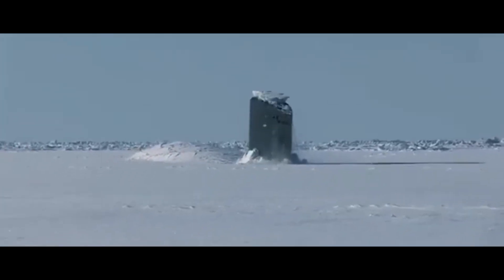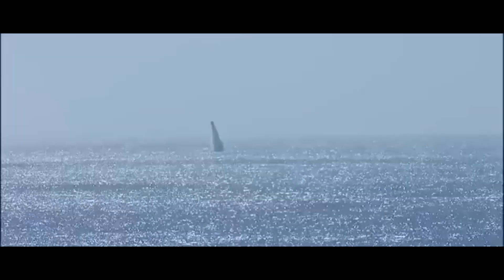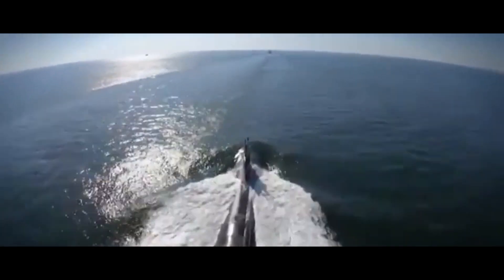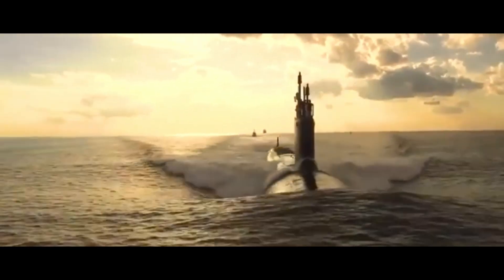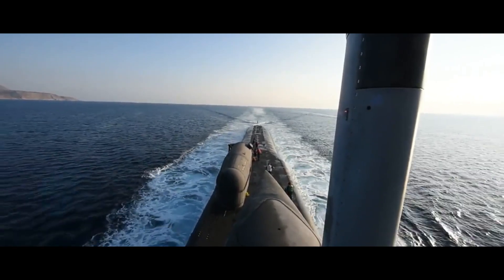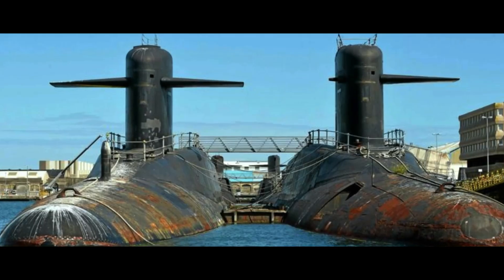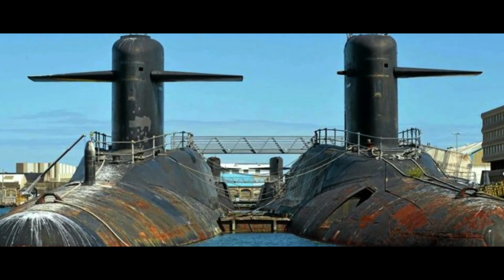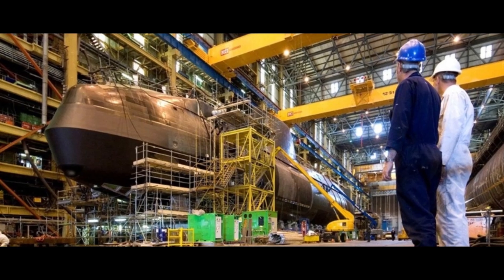However, not all news is good. The construction of the Virginia-class submarines is facing significant delays, with half of the projected timelines currently compromised. Supply chain problems and a shortage of skilled labor have slowed the pace of construction, reflecting a concerning loss of competitiveness for the American shipbuilding industry on the global stage. Looking at these retired submarines patiently stored at the shipyards, we can learn a great deal not only about the past, but also about the challenges that lie ahead — they are silent witnesses to technological advances, strategic shifts, and the complex environmental responsibilities our generation must confront.